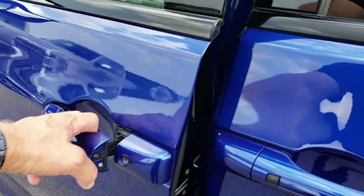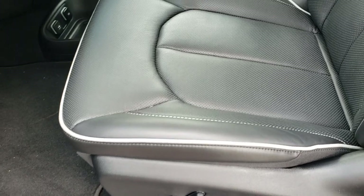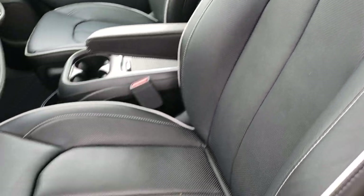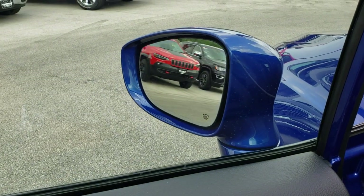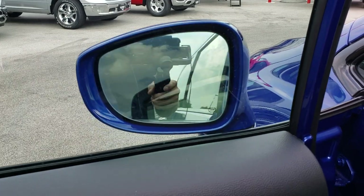As we get inside the vehicle, this particular one comes with the heated and cooled black leather seats with the gray tubing. You get the S stitched into the backrest and white stitching as well. Factory floor mats, power windows, power locks. These mirrors are also power fold-in and power fold-out.